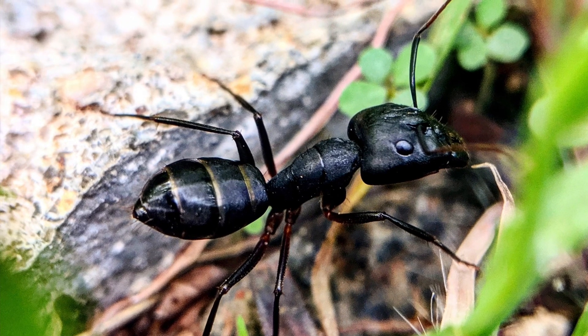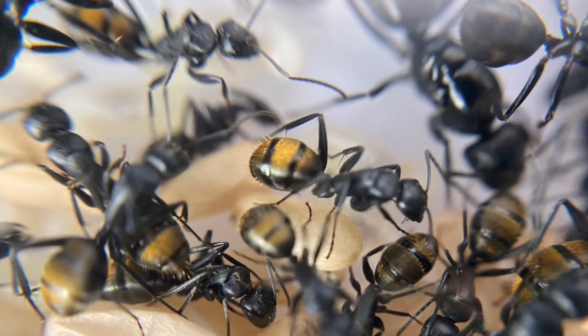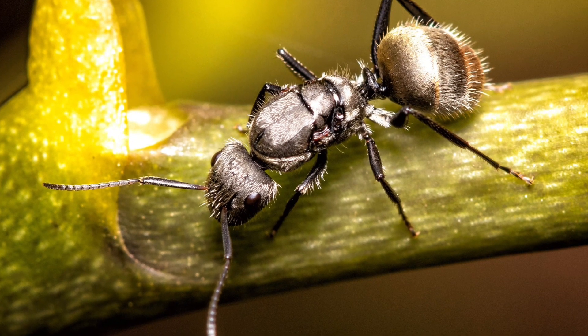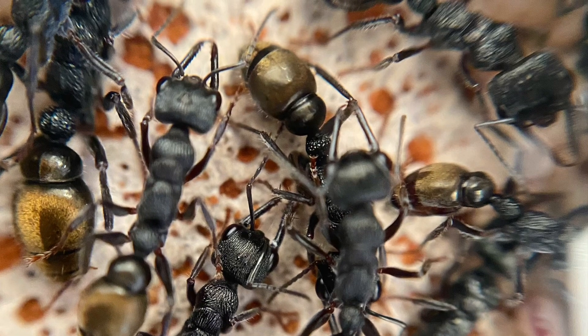Ants are found on every continent except Antarctica. They are fascinating social insects that are very enjoyable to watch. There are thousands of species worldwide with a great variety in their size, physical characteristics and behaviours.